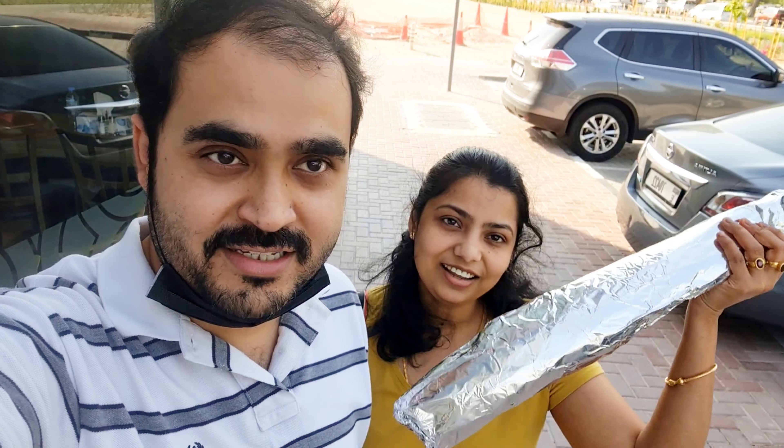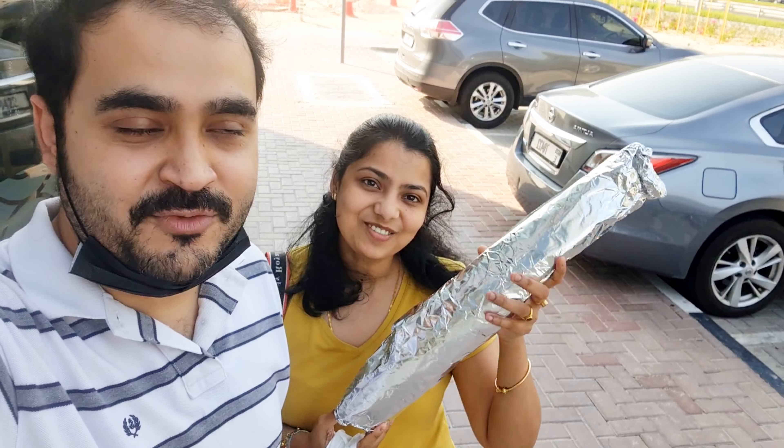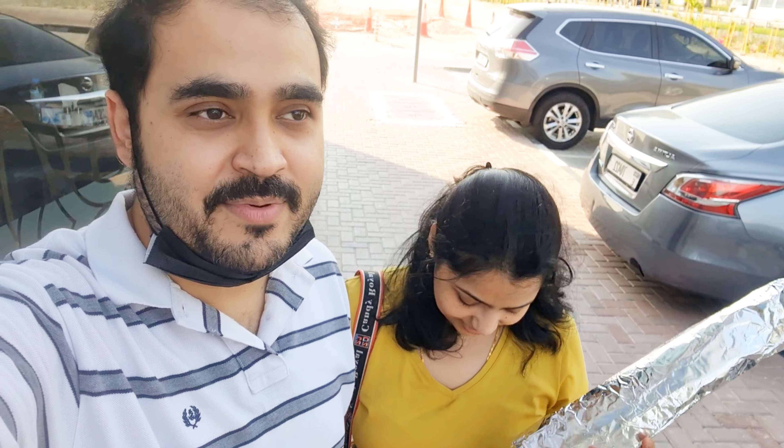We are done with the biggest dosa — it was a very good experience. It cost around 64 dirhams because we took the masala option. If you don't take the masala, it will be 54 dirhams. At least you need 4 people to finish it. We were 2 and could not fully finish it, but we almost completed about 60%.